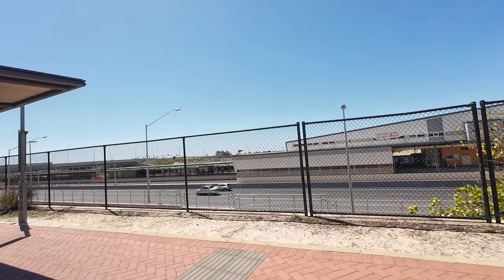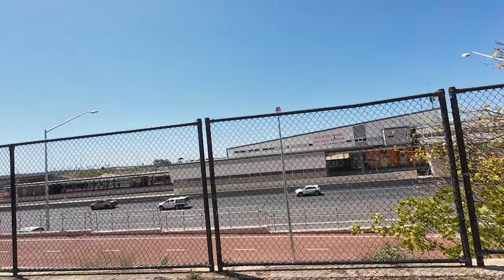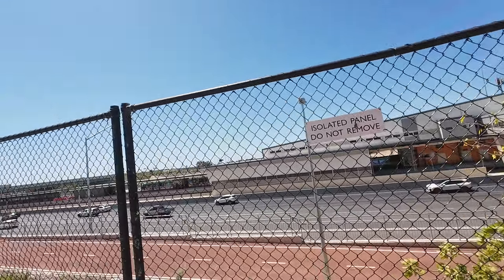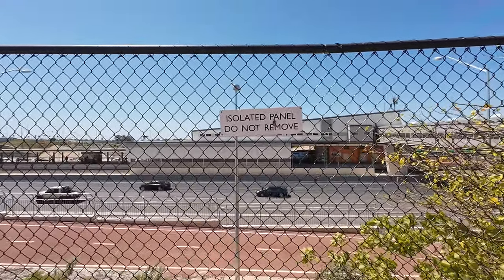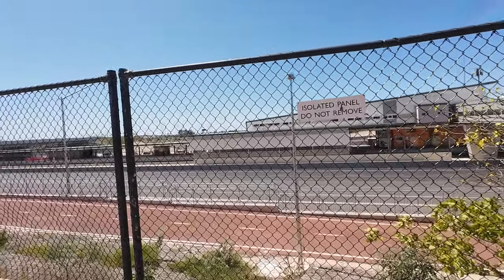I wanted to show you guys a train that is going to Perth, but I don't know what time it arrives. I don't know if you can see it — there's a train going by. That train is going to Mandurah. I don't know where Mandurah is, but it's going to Mandurah.